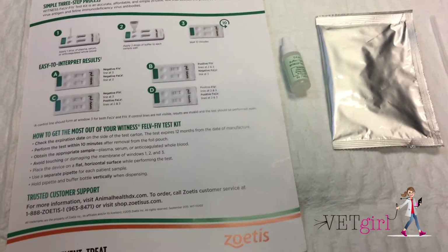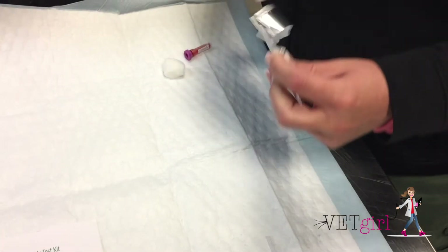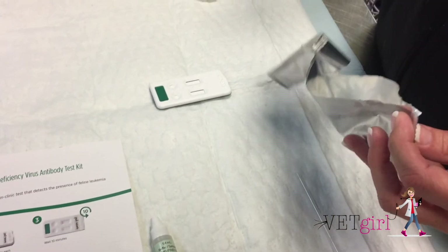The prognosis for feline leukemia is poor. The diagnosis of feline leukemia is based on detection of protein P27, a viral antigen.